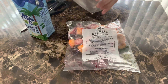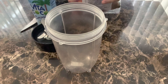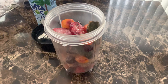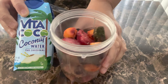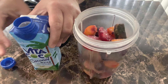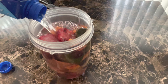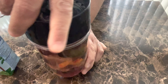I go ahead and take my Magic Bullet, open up the pouch of fruits and vegetables, add that in, and then add the coconut water — I fill it up all the way to the top because I like a liquidy smoothie, but if you prefer a thicker smoothie, don't use the entire carton. The package suggests about one and a half cups of liquid, but I pour the whole thing in. Then I put the top on and I'm ready to blend.